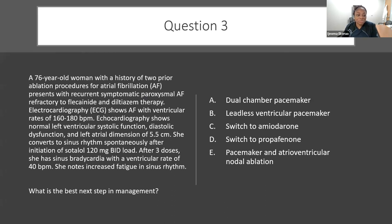Question three: a 76-year-old woman with a history of two prior ablation procedures for AFib, presenting with recurrent symptomatic paroxysmal AFib refractory to flecainide and diltiazem. EKG shows atrial fibrillation with ventricular rates in the 160s to 180s. Echo shows normal LV systolic function with diastolic dysfunction and left atrial dimension of 5.5 cm. She converts to sinus rhythm spontaneously after initiation of sotalol 120 mg BID. After three doses, she has sinus bradycardia at 40 beats a minute with increased fatigue. What is the next best step — dual-chamber pacemaker, leadless ventricular pacemaker, switch to amiodarone, switch to propafenone, or pacemaker and AV node ablation?